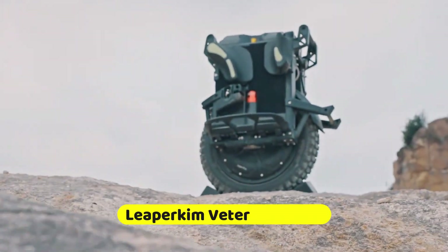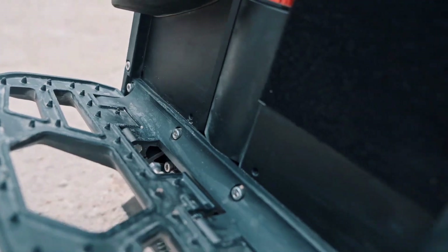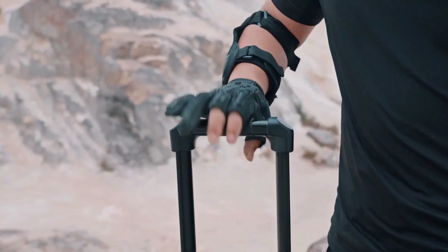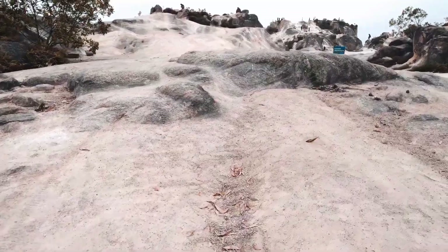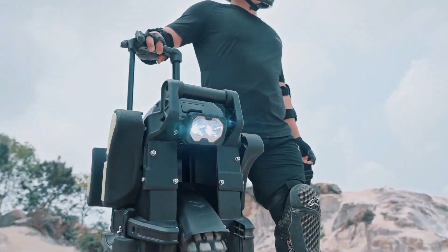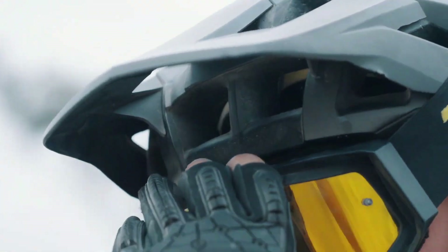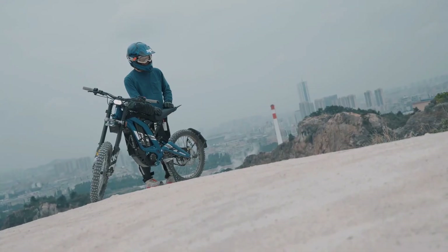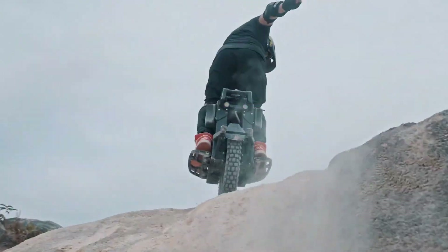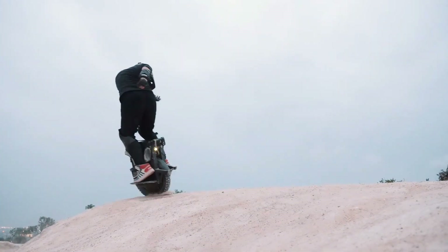Designed to provide riders with the most comprehensive one-wheel all-terrain experience possible, the Leeper Kim Veteran Pattern is an electric unicycle that boasts exceptional performance. Both a 2,220 watt-hours battery pack and a 3,000-watt high-torque motor with a peak power output of seven kilowatts are responsible for its operation. The Pattern is capable of reaching a maximum speed of 50 miles per hour and can readily cross steep slopes.